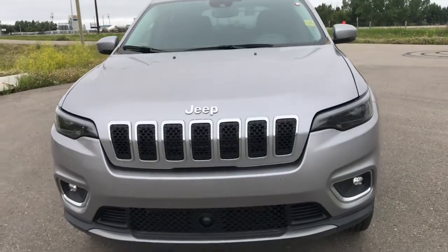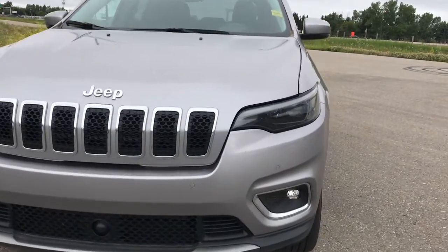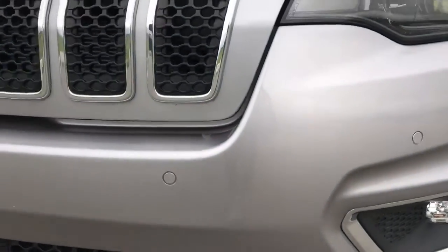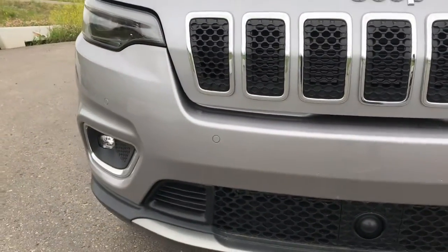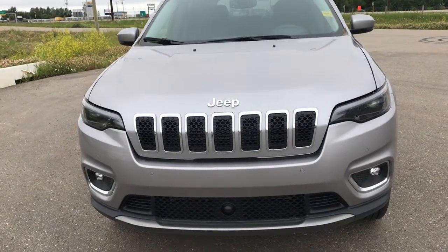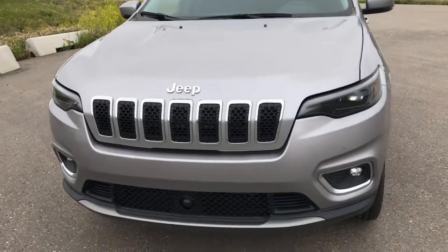This vehicle also has auto daytime high beam control headlights and we do have the sensors running along the front of the vehicle as well as a camera. This will assist with both the brake control and your overall parking sensors.